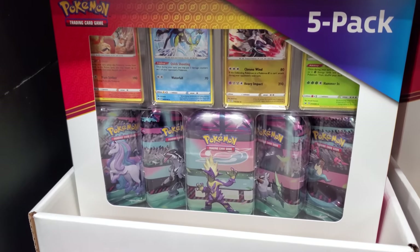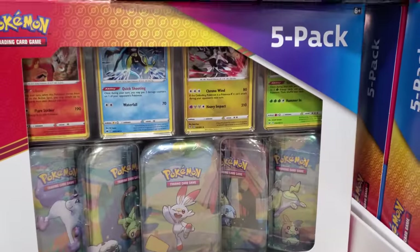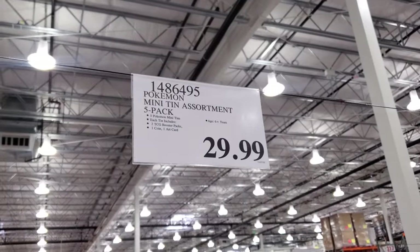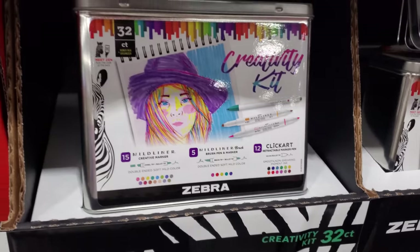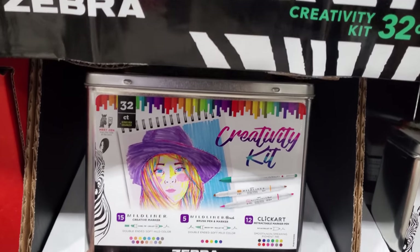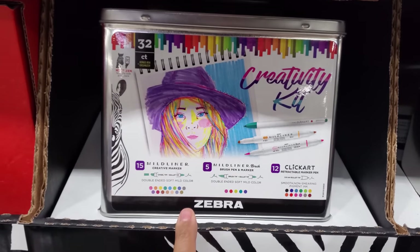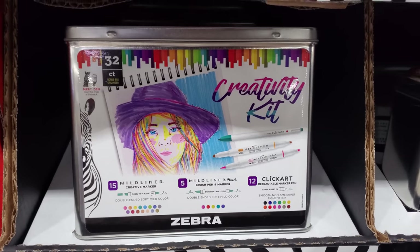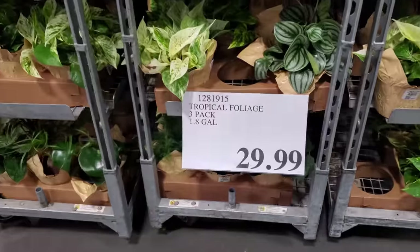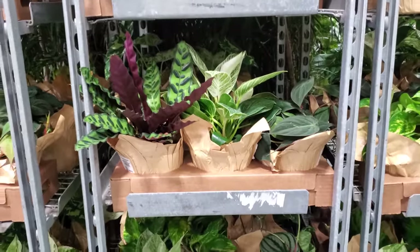Pokemon for $29.99. We have the Zebra Midliner markers. The tropical set is going to be $30 and you get a three pack.